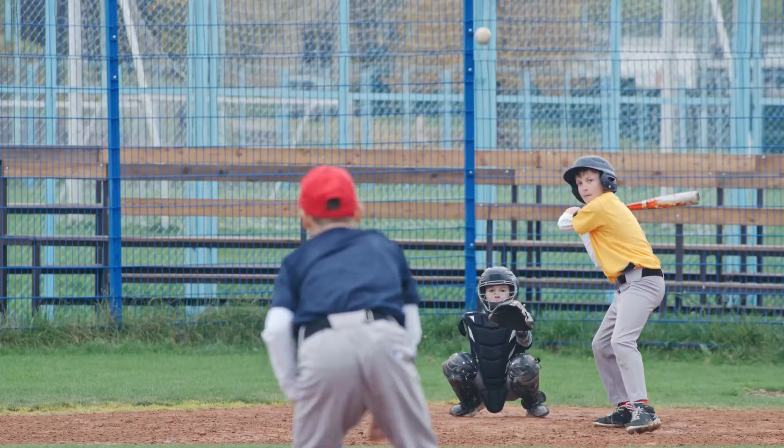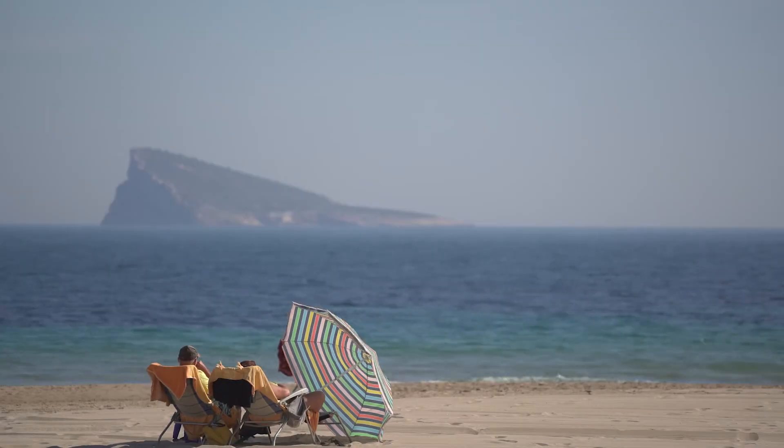Think back to an important memory from your childhood. Maybe it's winning a playoff game or relaxing by a beach on a hot summer's day. Can you recall your surroundings, the objects that are near you, the people that you're with? Can you smell the sea salt air or feel the sand in between your toes?